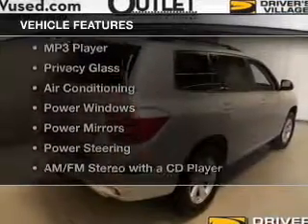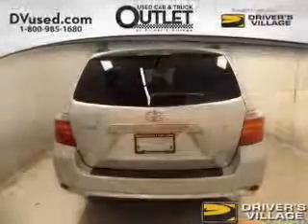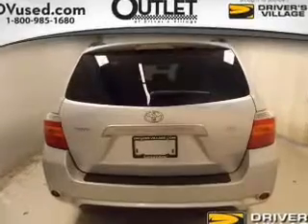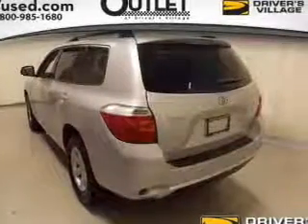The features include steering wheel controls, a spoiler, cruise control, an MP3 player, privacy glass, air conditioning, power windows, power mirrors, power steering, and an AM/FM stereo with a CD player.